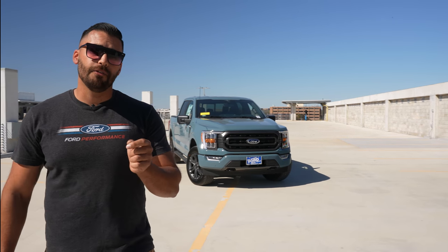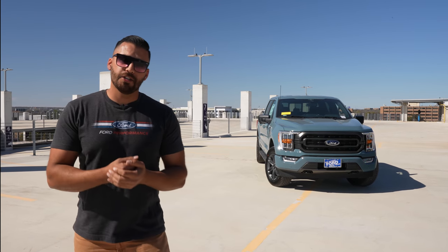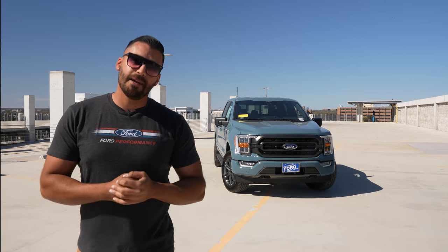This truck has a couple more features that don't come standard on the XLT trim. If you order a truck from Leif Johnson, we don't charge over MSRP and you can build it exactly the way you want — add features, take away features, build it exactly how you'd like. If you want to learn more about the XL trim level, check out that video or give us a subscribe. Hit that like button, leave us a comment, and let us know what you want us to cover next during Truck Month. Until next time, peace out.